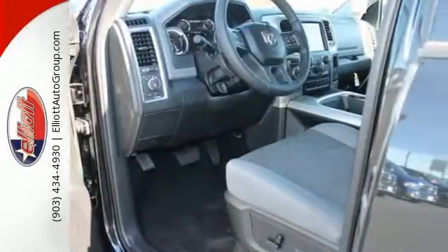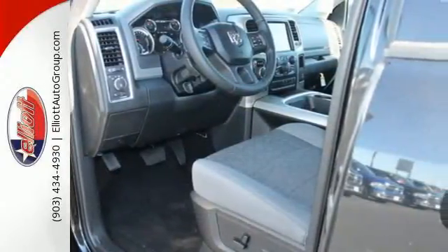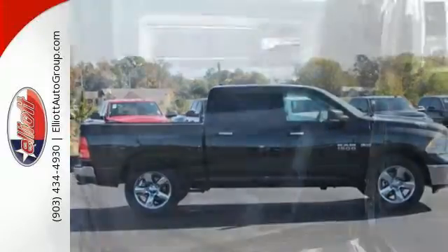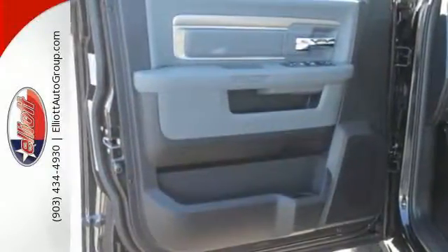You'll find a tilt steering column, audio input jack, and media hub to help make the drive truly yours. All of this is wrapped in the evolved strength and capability you've come to expect from Ram.